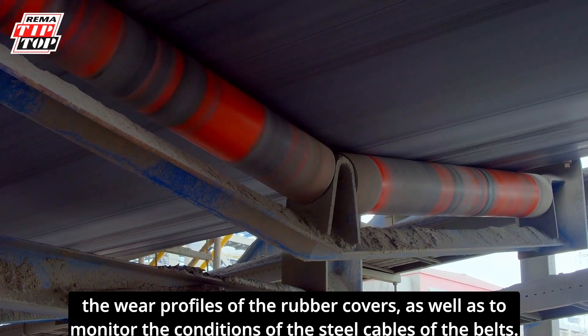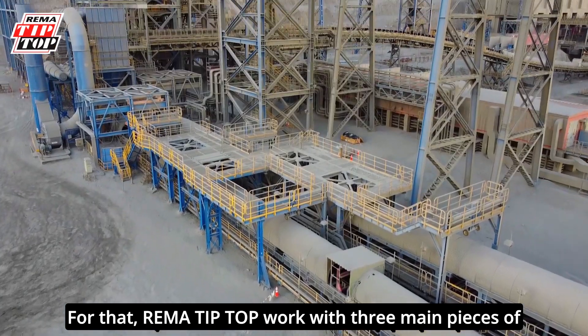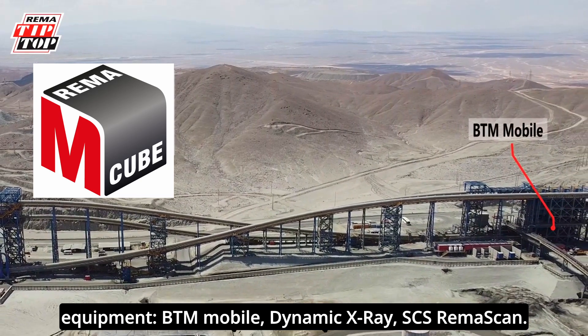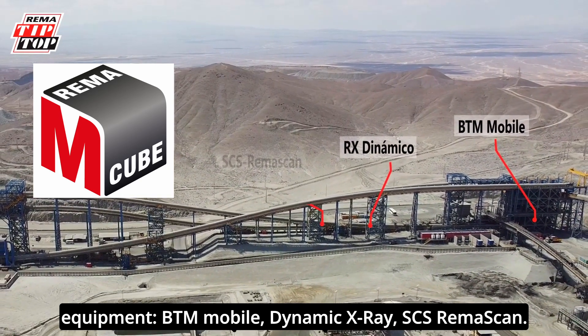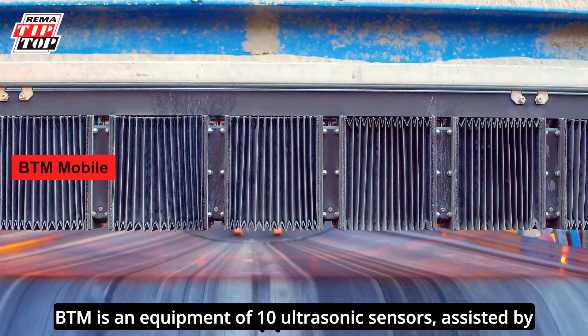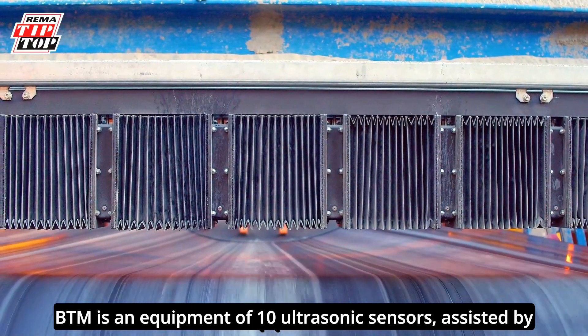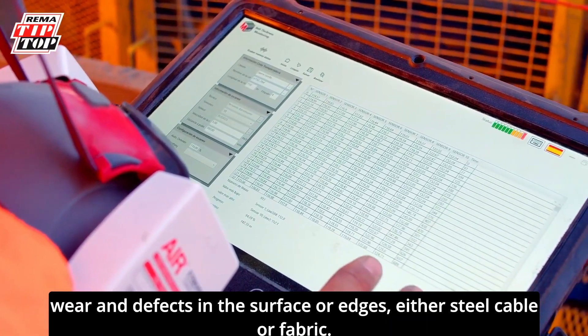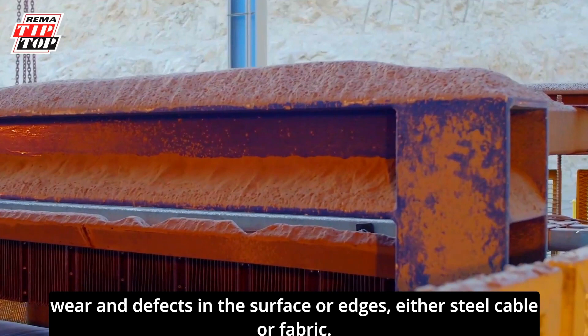For that, REMA Tip Top works with three main pieces of equipment: BTM Mobile, Dynamic X-Ray, and SCS REMA Scan. BTM is an equipment of 10 ultrasonic sensors, assisted by software that covers the whole belt, monitoring the belt wear and defects in the surface or edges, either steel cable or fabric.